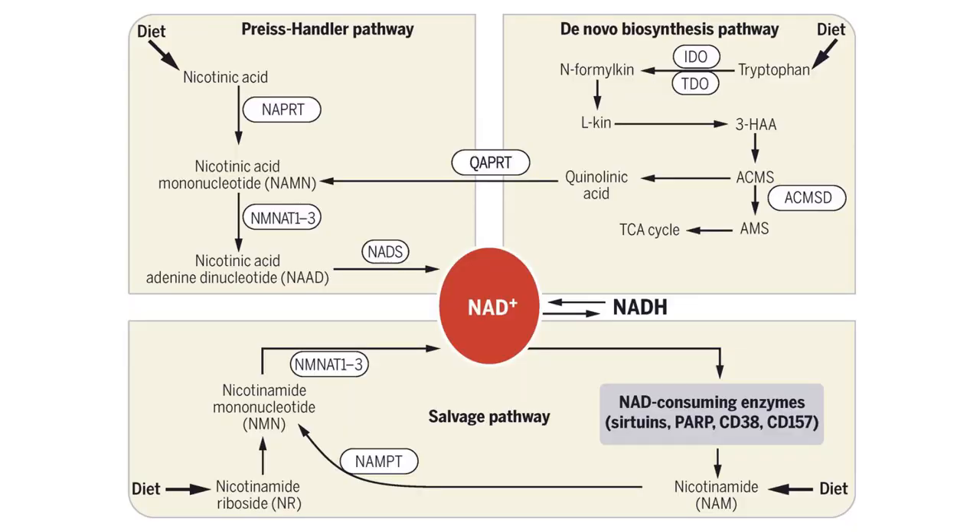There are a lot of pathways for getting to NAD+, and they all start with our diet. One pathway starts with tryptophan, but this pathway is really complex, not very efficient, and not a really good source for creating NAD+. Another pathway starts with nicotinic acid, but that one's also got some problems and not a really good candidate for boosting NAD+. The pathway we're primarily concerned about here is the salvage pathway, and it starts with either nicotinamide or nicotinamide riboside, both of which can be absorbed through our diet.